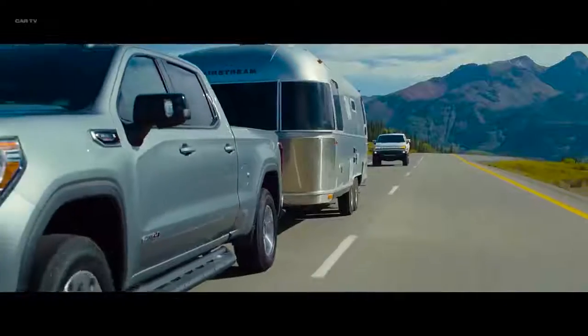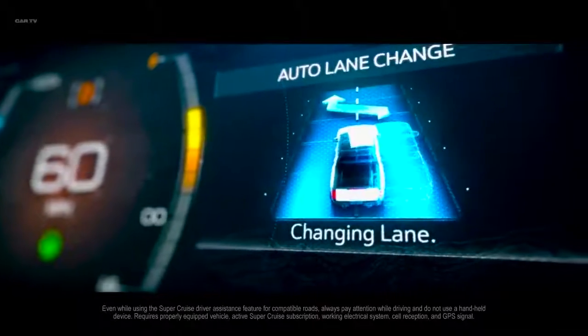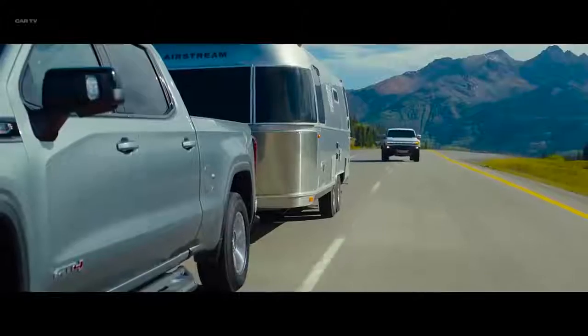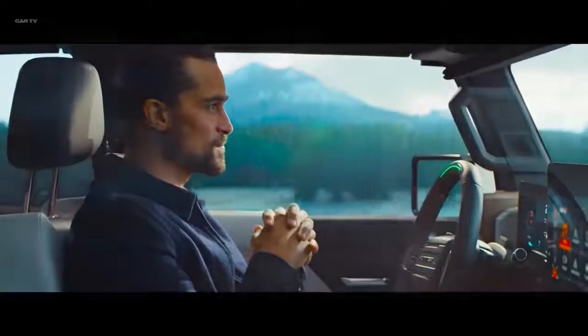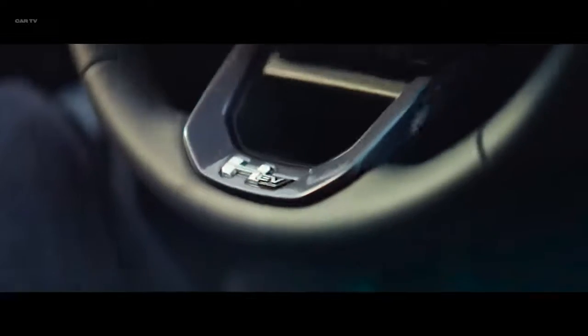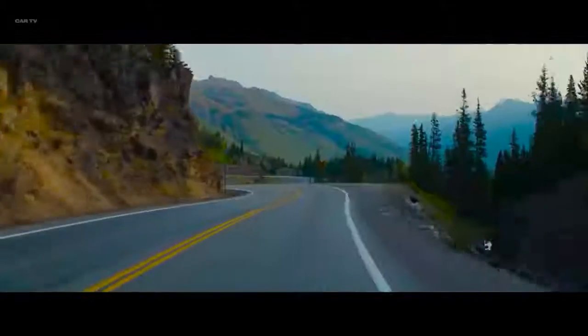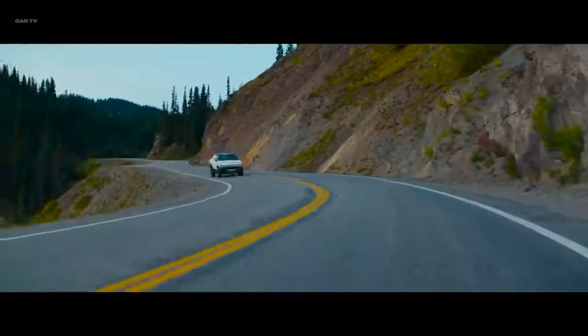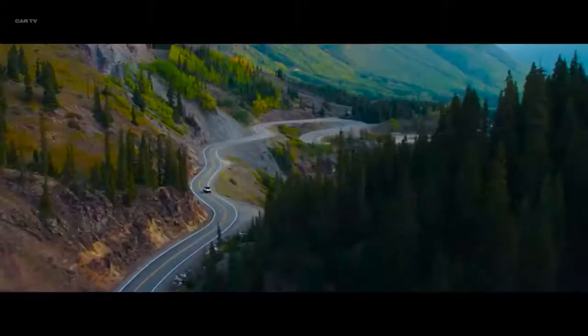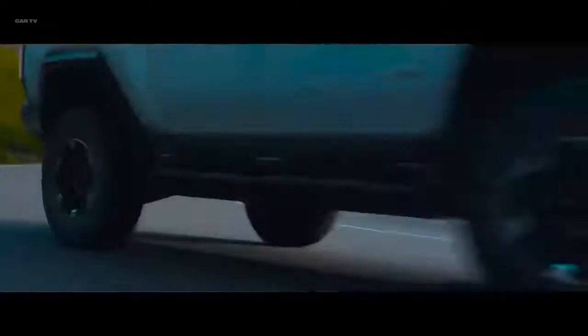The innovation continues with the next generation of Super Cruise, a driver assistance feature that offers hands-free driving with automatic lane changing on compatible roads. And for remarkable driving precision, Hummer EV is engineered with segment-exclusive four-wheel steering to reduce turning radius and enhance overall maneuverability.